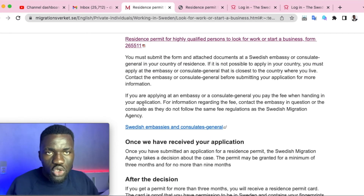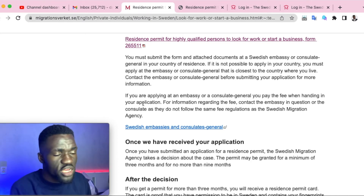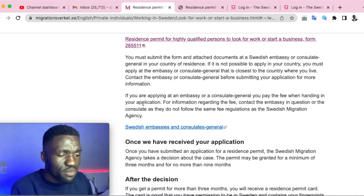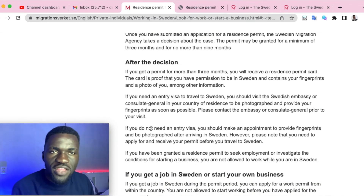If you're applying at the embassy, it's your job to book an appointment at the Swedish embassy in your country. If there's no Swedish embassy that accepts this type of application in your country, you can travel to a nearby country and file your application there.